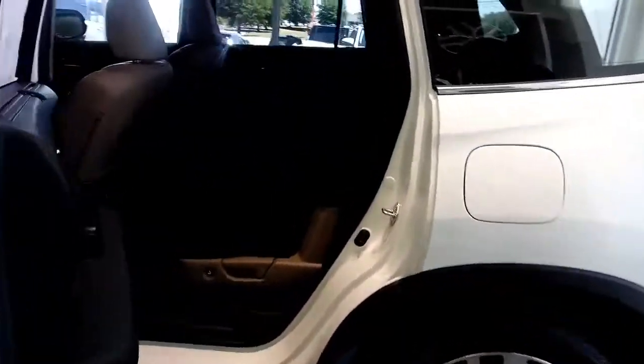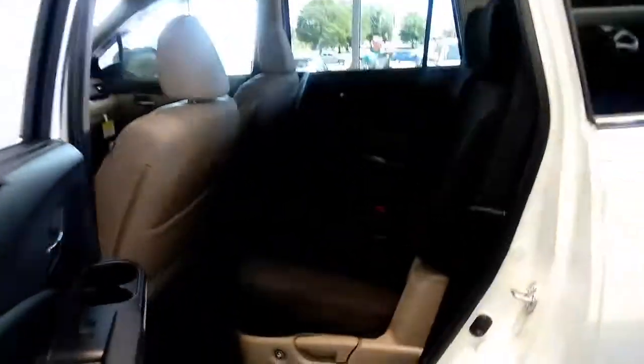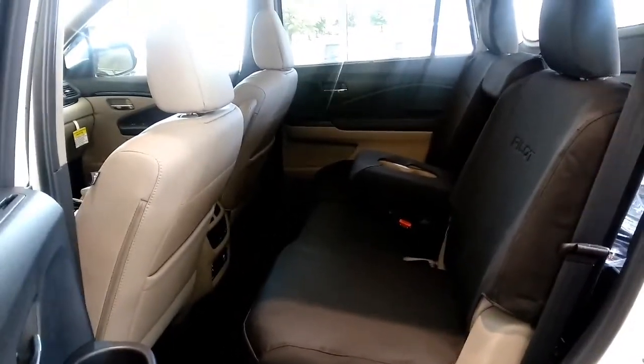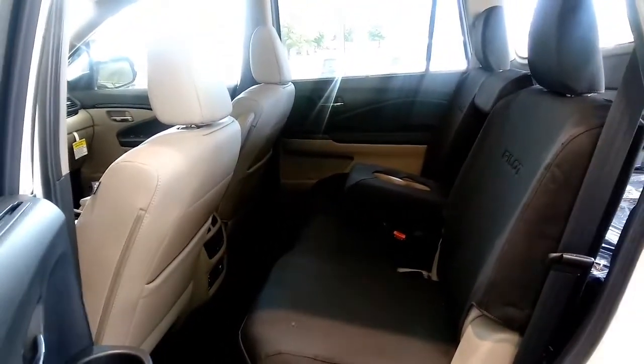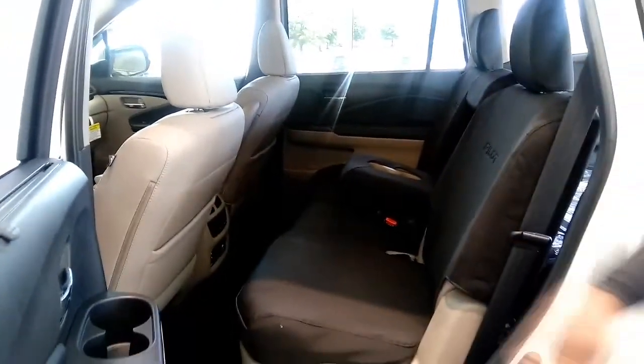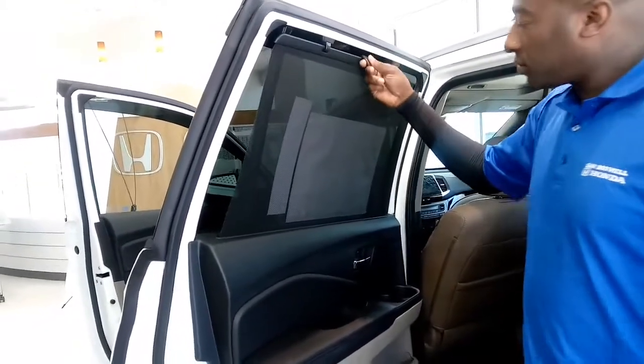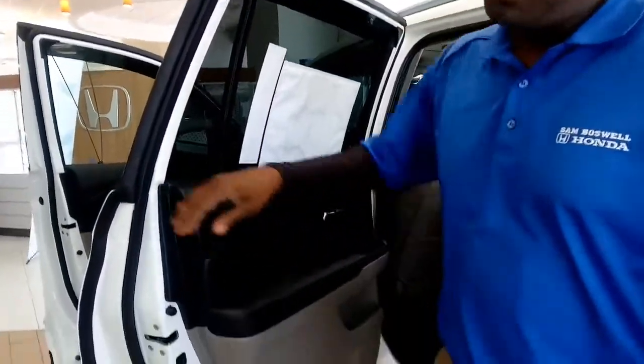You're going to get about 26 highway miles with this particular vehicle. In the second row, you do have seat covers. Note that there are no seat covers on the front and passenger seats because the airbags will not be able to deploy. For the little ones, you do have visors that cover up your windows — that's pretty cool.